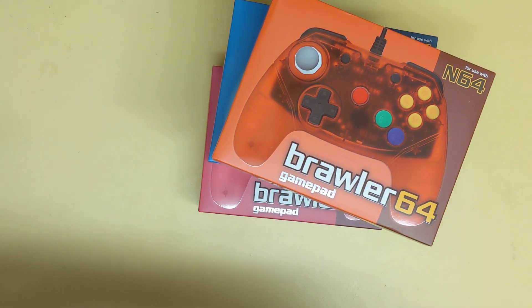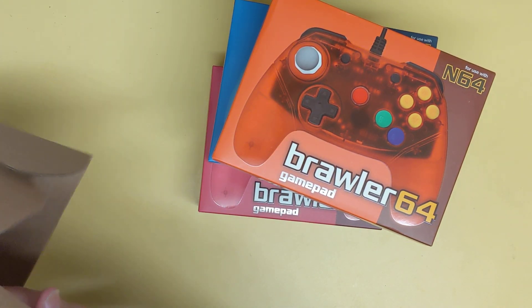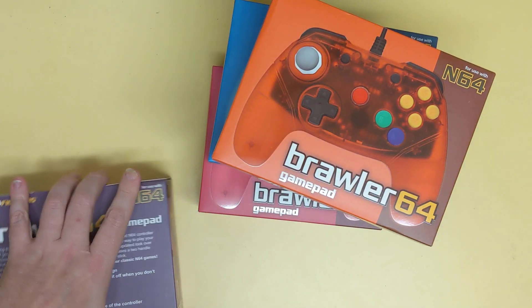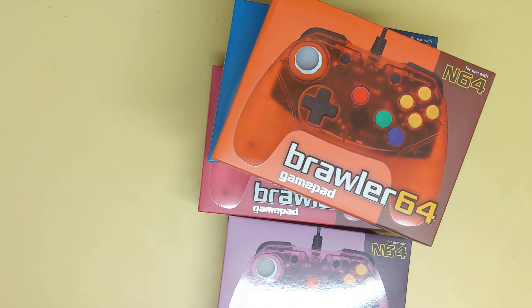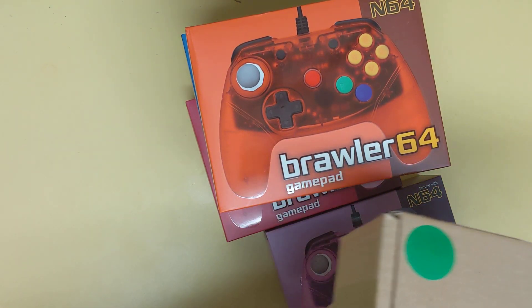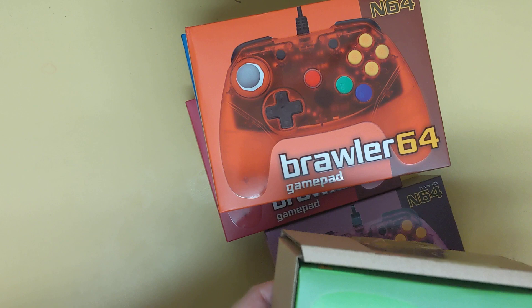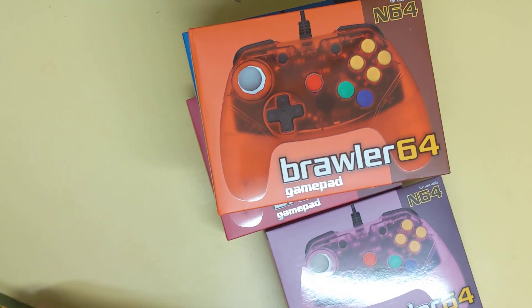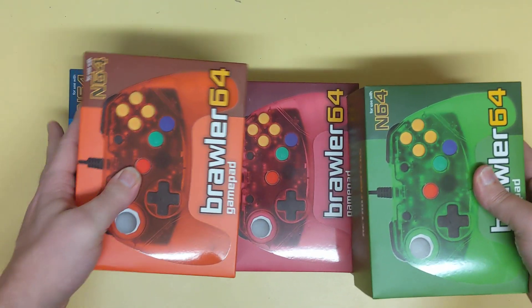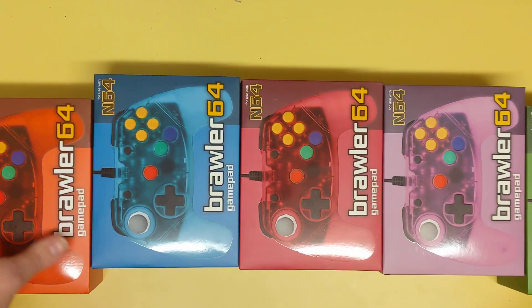There's more — good lord, are you kidding me? I only needed one. I don't even have four friends in my town to use all these controllers. There's a purple one, and then finally the jungle green — I got the jungle green N64 controller. Crazy — they won't even all fit in frame at once.